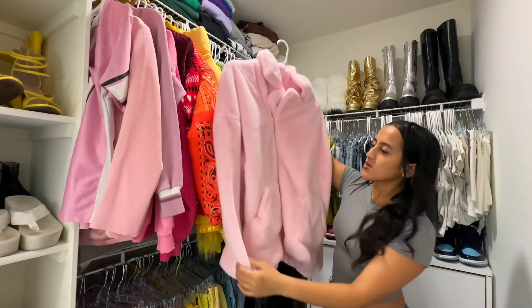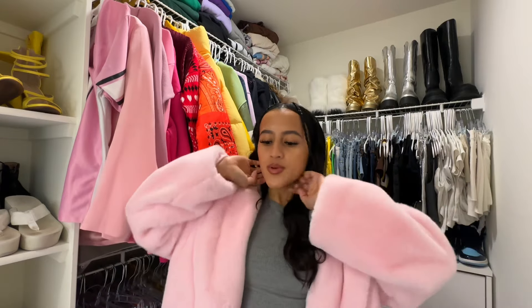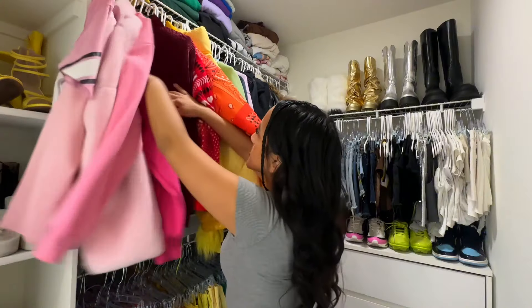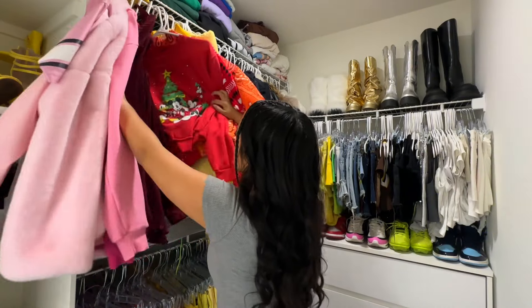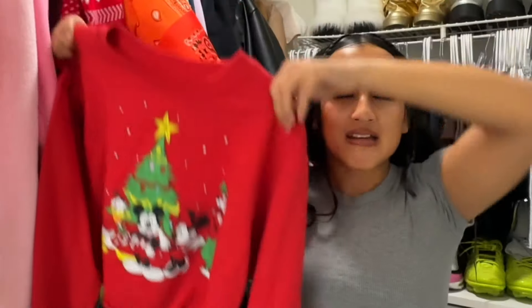I might have to try this one on too — I don't know if it aligns with the more mature side of me anymore. Sometimes I get rid of things and then in a month I'm like 'oh let me wear this' and I don't have it anymore because I got rid of it, so you have to be really careful. I feel like this is a slay — I could definitely dress it up or down. Keep. Of course keep. Keep.